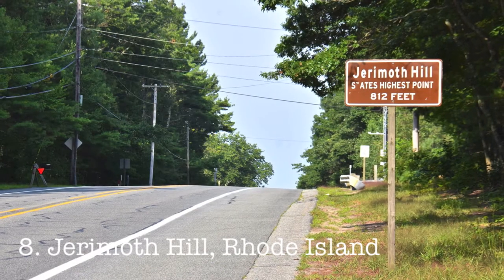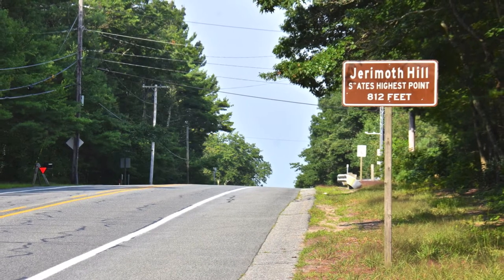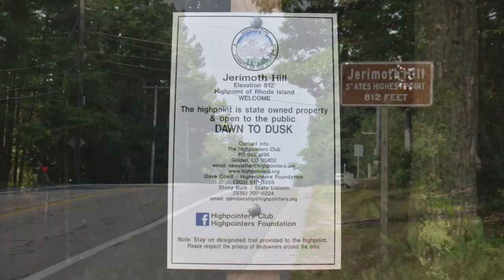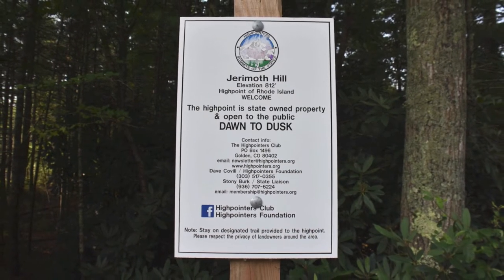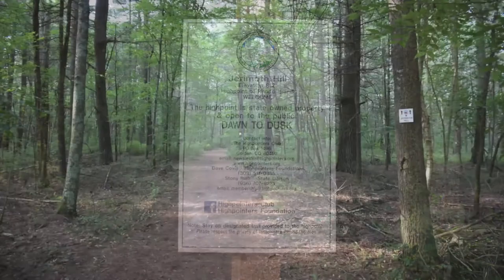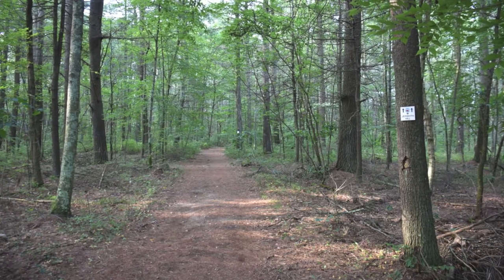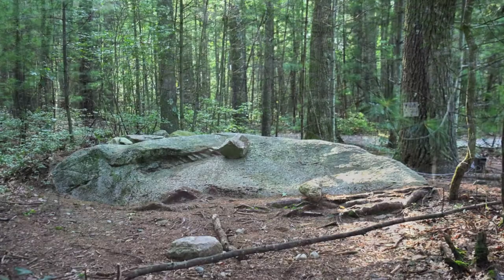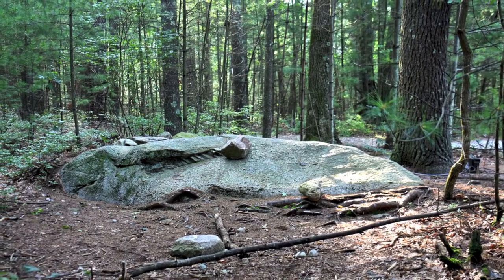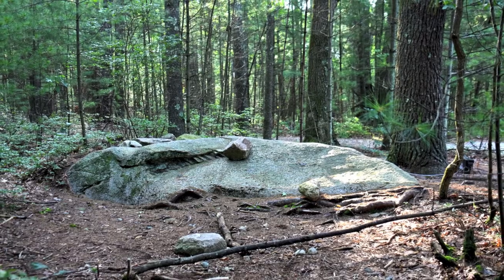Number eight, Jerimuth Hill, Rhode Island. It's hard to believe, when you're taking this walk in the woods, that this high point used to be on the most difficult list. These days, though, the toughest thing about this short hike is making sure you don't trip over a root.